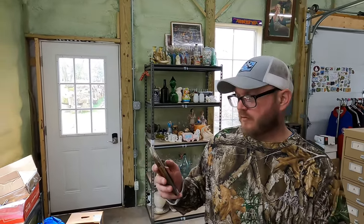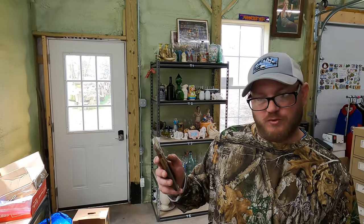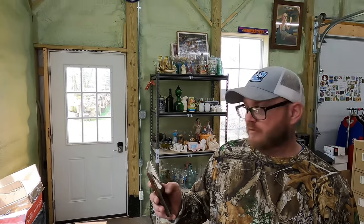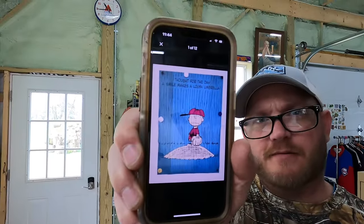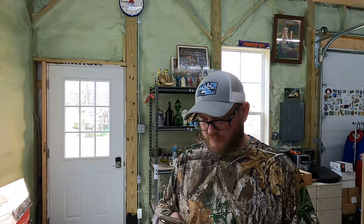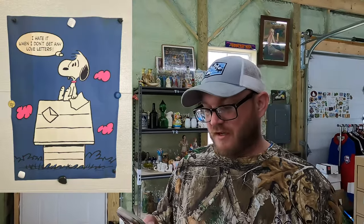There's a 1960s Charlie Brown poster - 'Thought for the Day: A Smile Makes a Lousy Umbrella' with a baseball rain-out scene - started at $100 auction with a watcher already. Then there's the 'I Hate It When I Don't Get Any Love Letters' Snoopy poster - we have five or six of those - listed as buy-it-now for $100, already with a watcher.